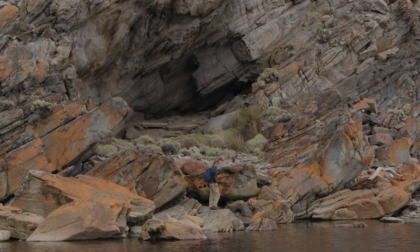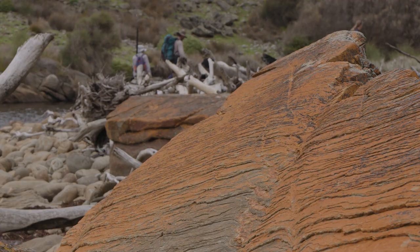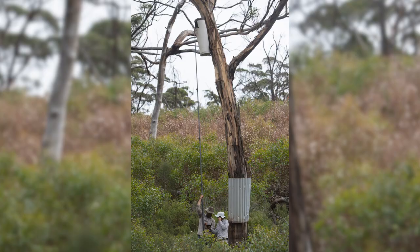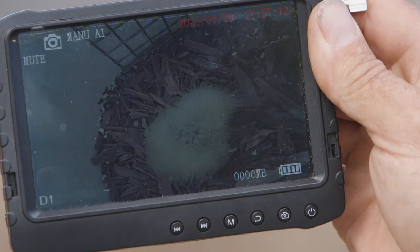Glossy black cockatoos start breeding in late January, so that's when the first eggs are laid. We've been monitoring the nest trees monthly so we know how big the nestlings are. We've got a big long pole cam that we can put up and see exactly how big the nestlings are and what stage the nest is at.